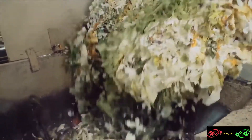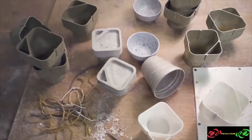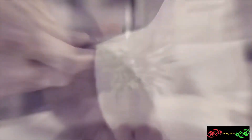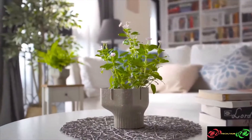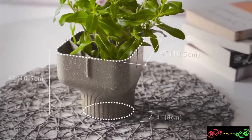The food waste then goes through the simple processes of mixing, drying, and pressing to finally be molded into shape — to create Alphapot, made from food waste.